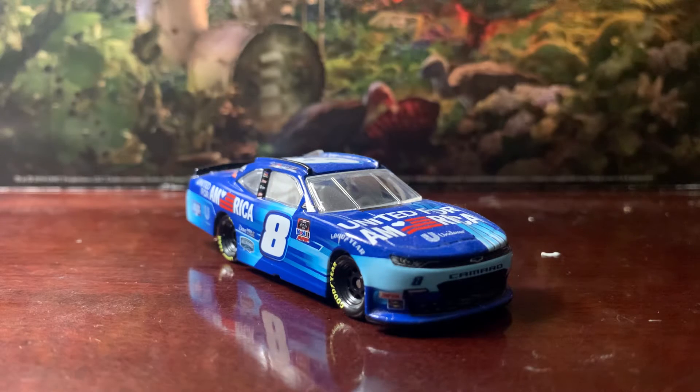This paint scheme was ran last September at Richmond. The scheme was meant to recognize those we lost on 9/11, since last year was the 20th anniversary — never forget. I forgot where he finished, but I think he finished outside the top 10 because of a penalty. That race was still good even if my favorite driver finished outside the top 10.